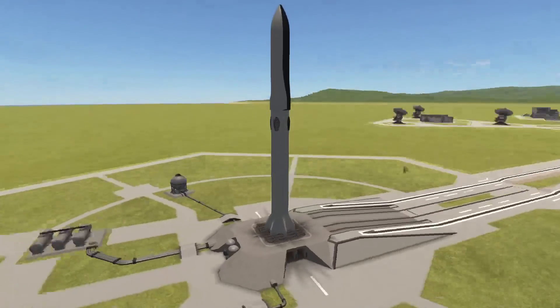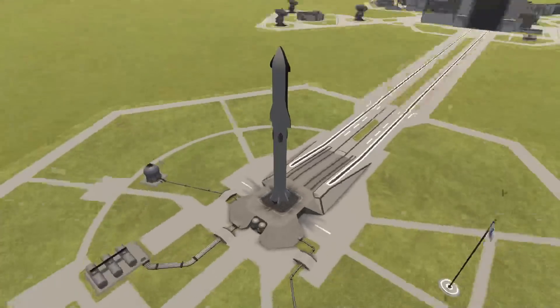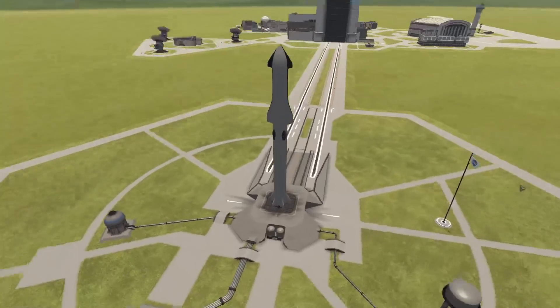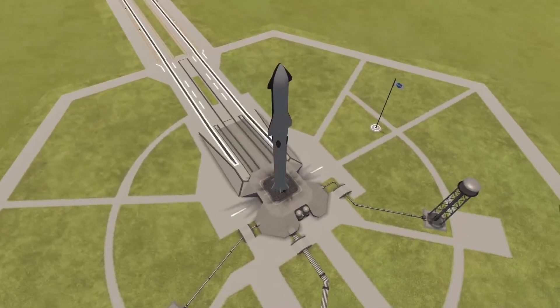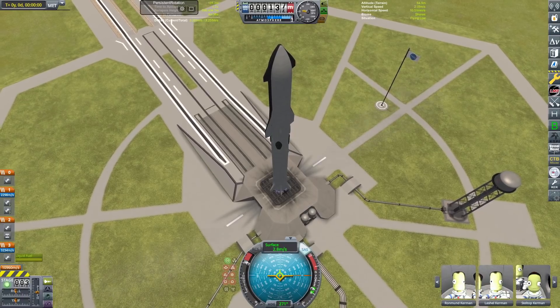Hello everybody and welcome back to another Kerbal Space Program video and to another interstellar video where we are going to be starting off with a very unassuming looking starship. It looks pretty normal — it's a Tundra Exploration Starship, a really cool model. I think I've used it once on stream before but never in a video, so that's kind of cool.